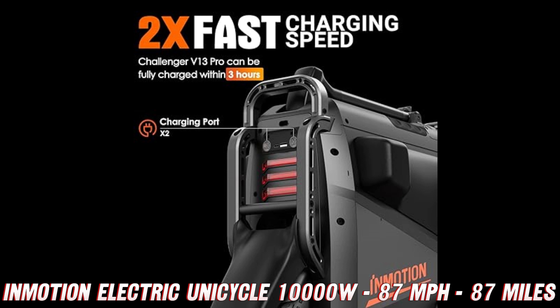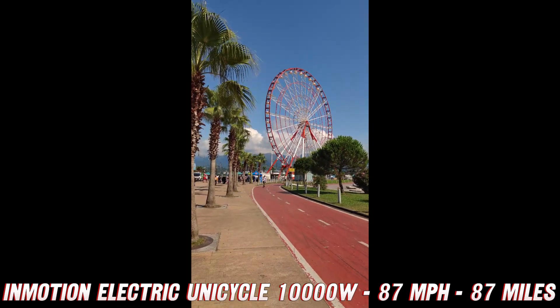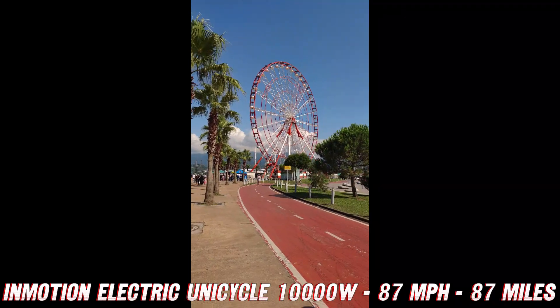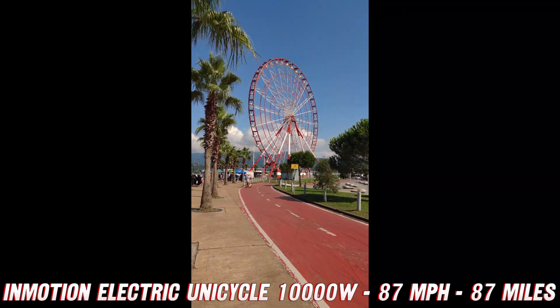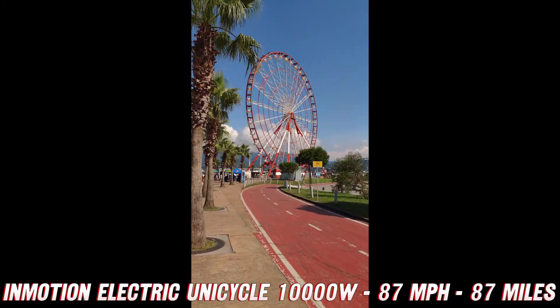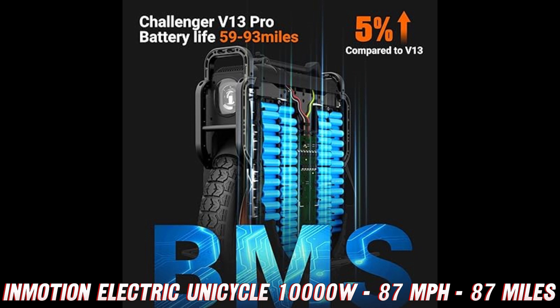But wait, there's more. This unicycle isn't just a speed demon — it's also a long-distance champion. With a claimed range of 87 miles on a single charge, you could practically commute from one city to the next without having to stop for a recharge. Can you imagine the looks on people's faces as you effortlessly glide by, leaving them in a cloud of disbelief?